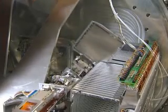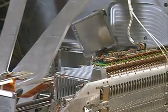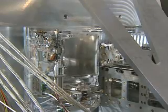A robot transports a slit mask from the magazine to the focal unit. A clamp device in the focal unit of Lucifer fixes the slit mask with an accuracy of about 10 microns.